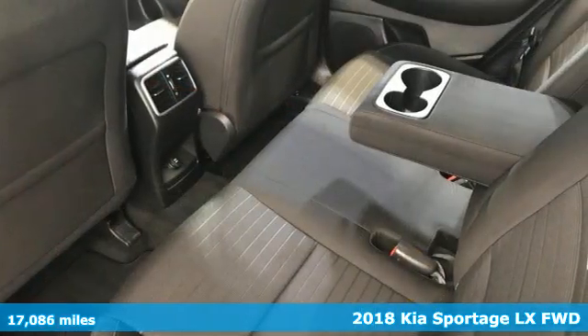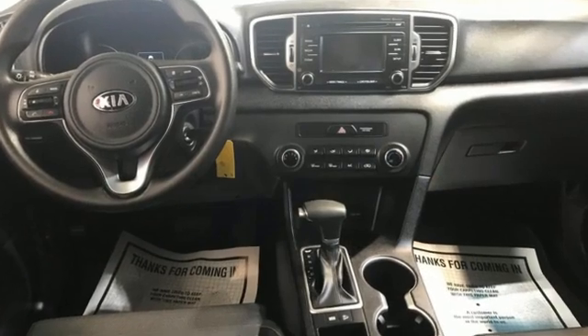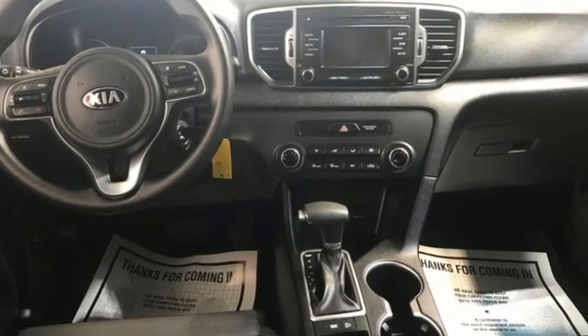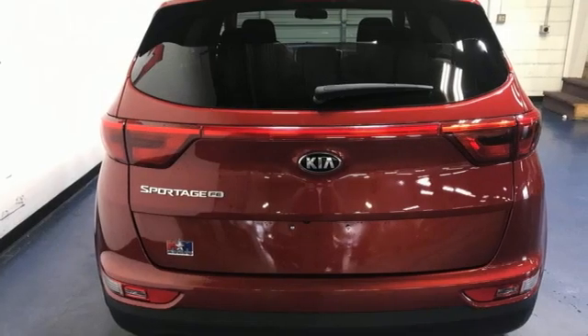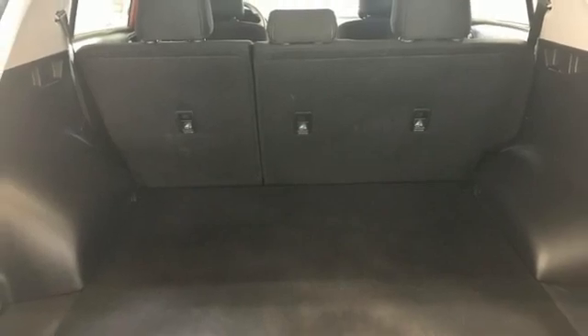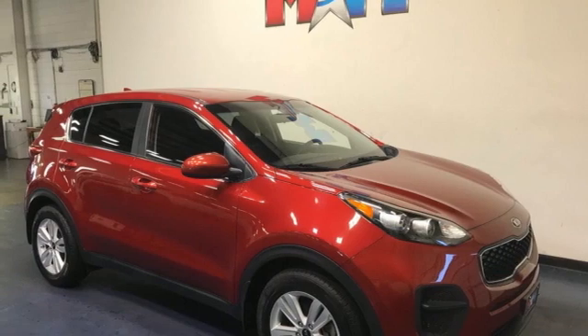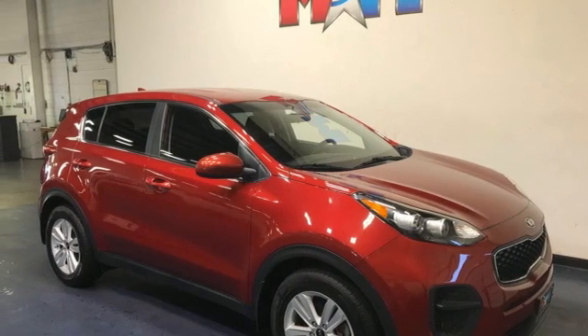Features include inline four-cylinder engine, manual tilting steering column, AM-FM satellite radio, manual telescoping steering column, wireless phone connectivity, external memory control, aluminum wheels, USB port, and automatic transmission. Hurry in today and see it for yourself.